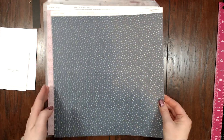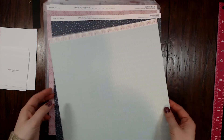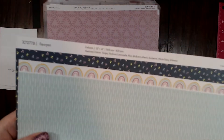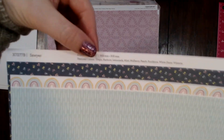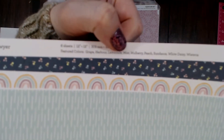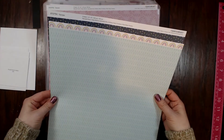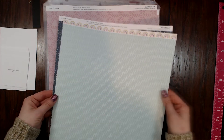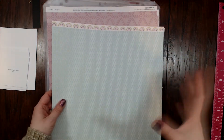You get two of each paper. The first has a floral print with pretty leaves on the back. The second is a navy background with multicolored dots — I love the little branding strip. I'm obsessed with rainbows right now. One thing I really love about Close to My Heart is they tell you which colors coordinate with each paper — for this one it's Grape, Harbor, Lemonade, Mint, Mulberry, Peach, Sundance, White Daisy, and Wisteria.